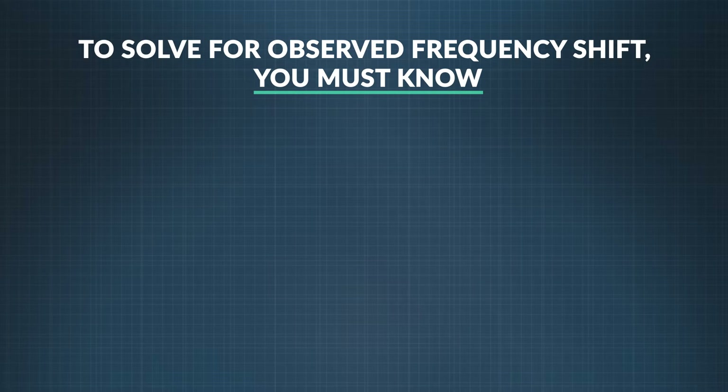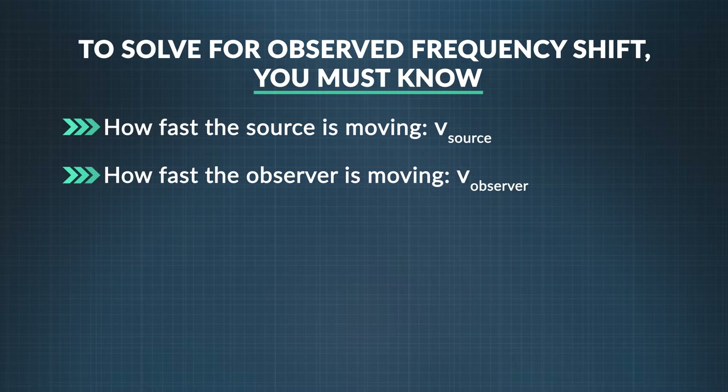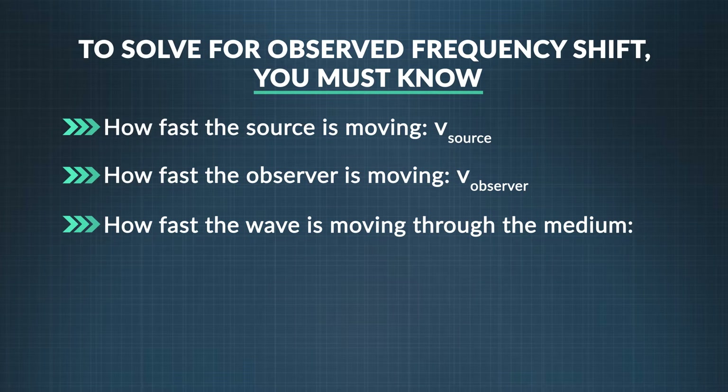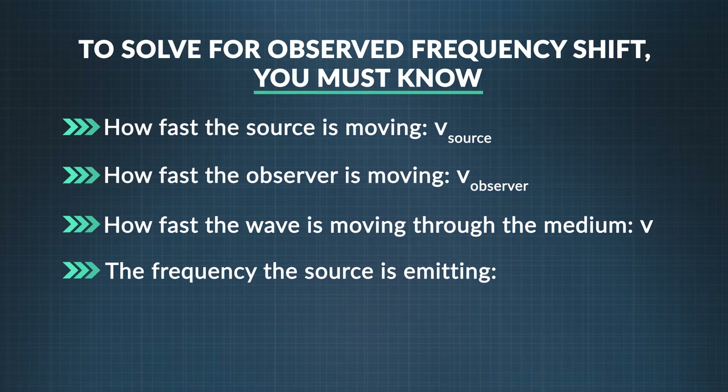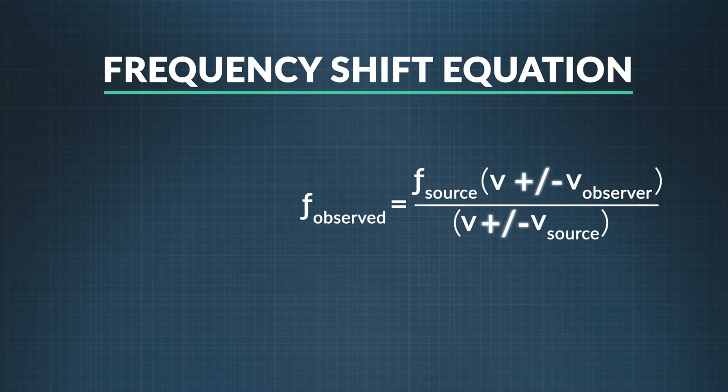Now let's apply what we've learned about the Doppler effect to this question: what if both you and the source are moving? To figure out how that impacts the frequency, you must know several things: how fast the source is moving (V sub-source), how fast the observer is moving (V sub-observer), how fast the wave is moving through the medium (V), and the frequency that the source is emitting (F sub-source). There's an equation to determine the observed frequency shift between an observer and a source. You might notice there are plus and minus signs together in the equation. The direction of motion of the observer and the source determine which one is used in a given situation.